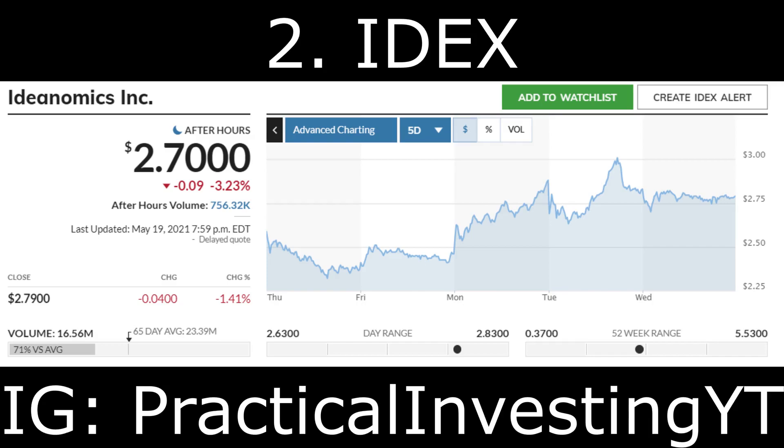The second stock on the list is Ideanomics Inc, ticker symbol IDEX. This company is focusing on the adoption of commercial electric vehicles, energy consumption, and financial services. It offers solutions for the procurement, financing, charging, and energy management needed for fleet operators to adopt electric vehicle technology. Shares of IDEX stock are moving after the company reported its first quarter 2021 financial results on May 17th. The company's revenue for the quarter was $32.7 million, which was very positive news.